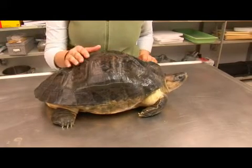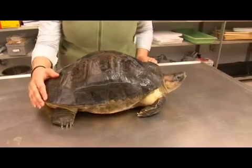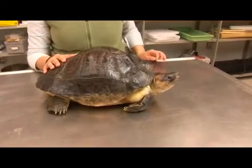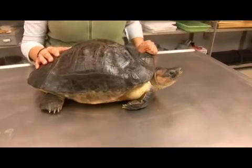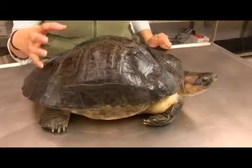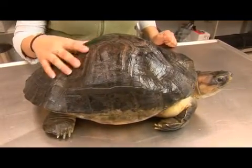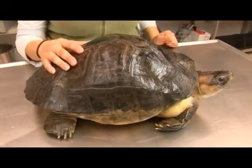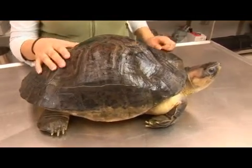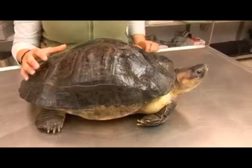This species is actually endangered for a variety of reasons. First, its meat is considered a delicacy in China. The shell of this turtle is actually believed to heal general health ailments such as cancer, and it's even believed to have sexual rejuvenation properties.